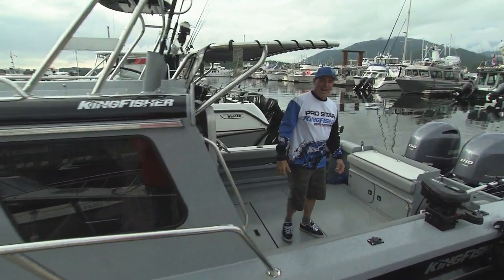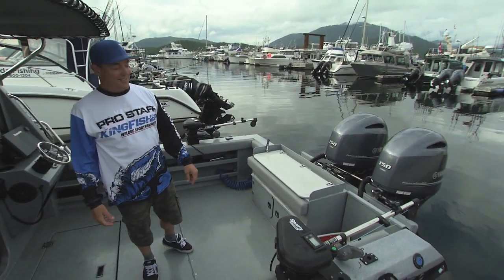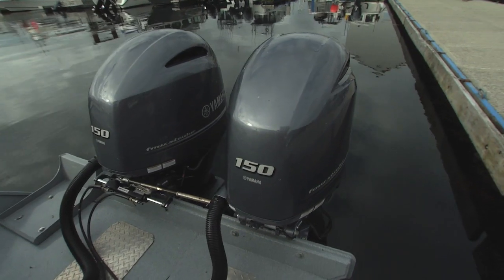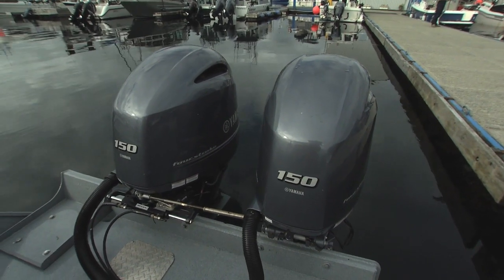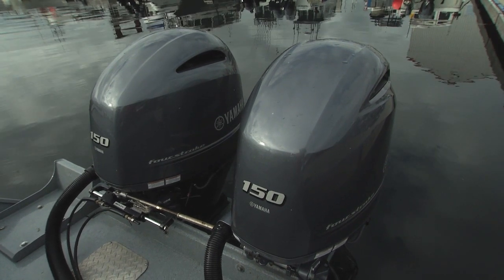Starting off from the back, which we like to call the stern, twin 150 Yamahas — the powerhouse of the Big Coast boat. Lightweight, like the Big Coast boat, good to get you from Hardy to Rupert in a blast, or you can control like a champ at the same time.